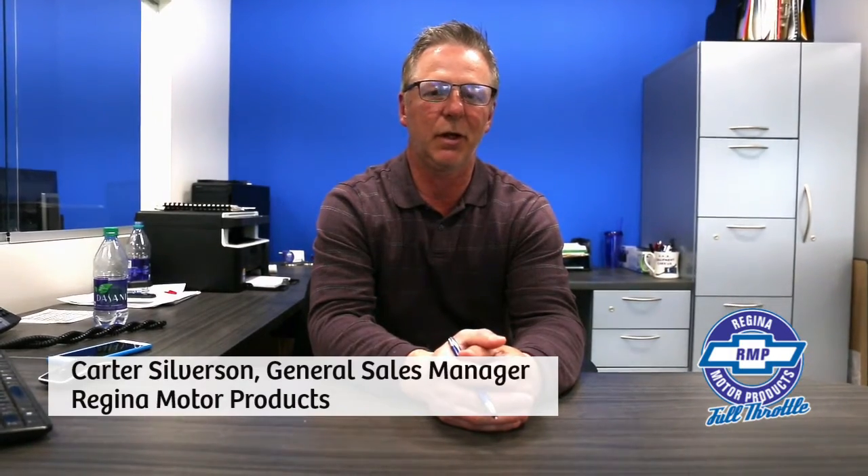Hey Carter, what's happening in the automotive industry right now in regards to vehicle inventory? Vehicle inventory is quite low. I think it's quite low everywhere around the city, the province, the country. A lot of the factories are having troubles with this computer chip shortage and so inventory levels are considerably lower than what they normally are.